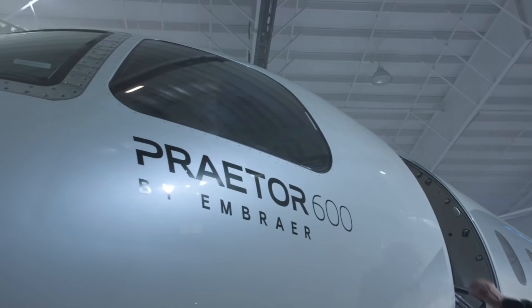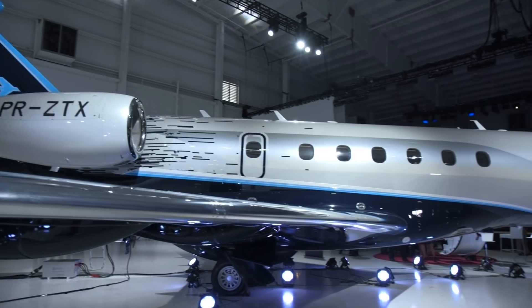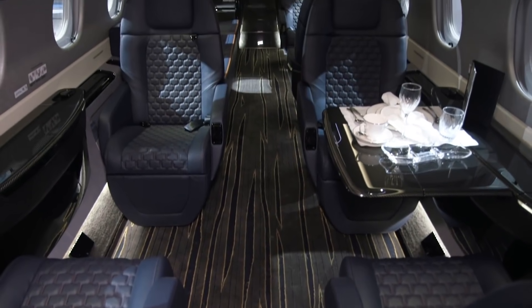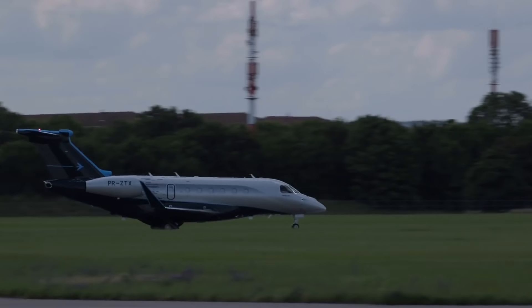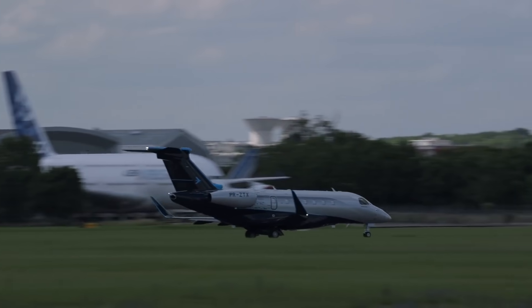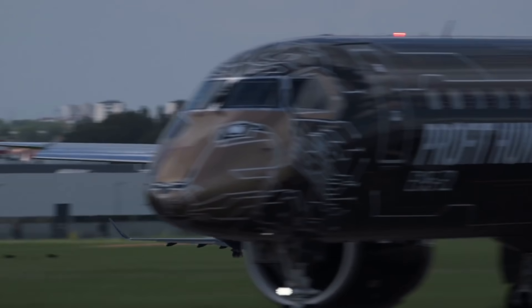Embraer says that this new jet is the furthest flying super midsize jet ever developed. The Prater 600 can fly non-stop from London to New York, Dubai to London, and other long-range destinations with an intercontinental range of 4,018 miles.